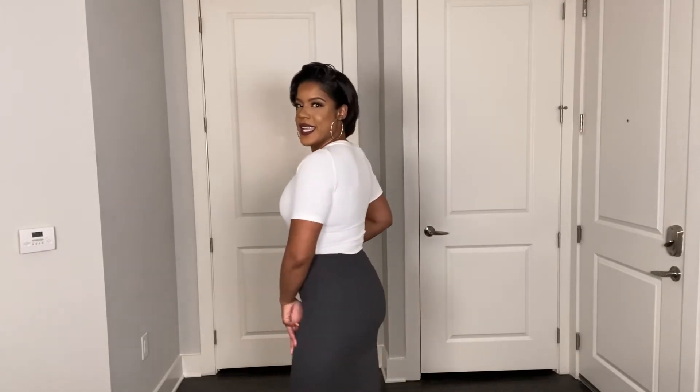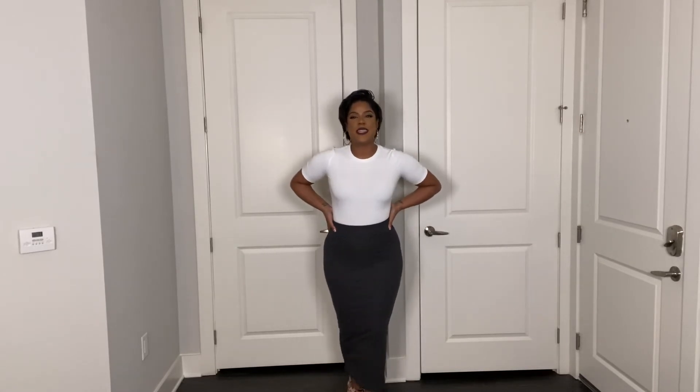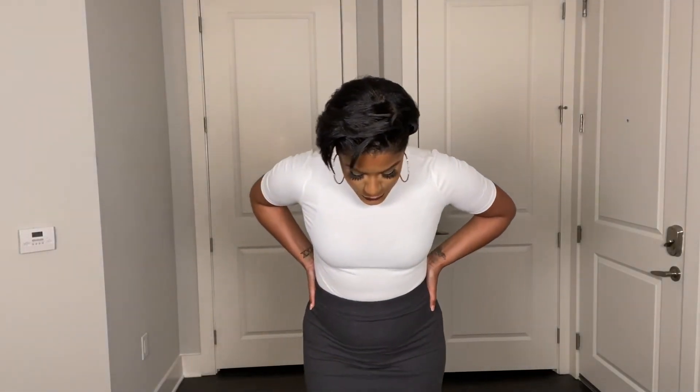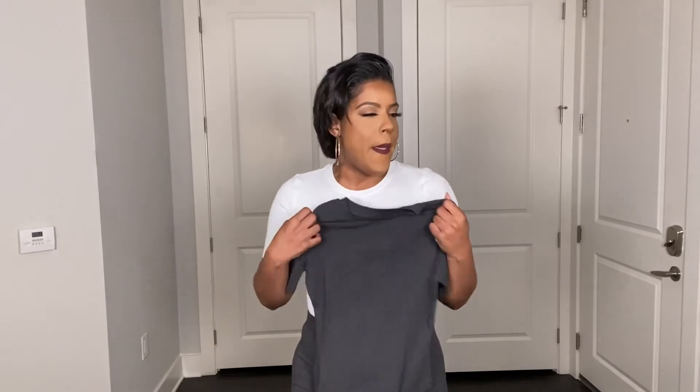Same top, gray skirt — same material thickness and quality as the navy one. Something about the gray for me! It goes all the way down to my ankles and I'm five-four and three-quarters, so almost five-five. I also got the same top in charcoal gray because the charcoal gray is just cool. Let me find a different top to show you a different vibe with something like this.